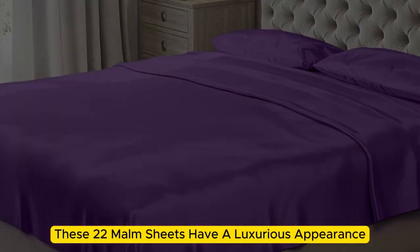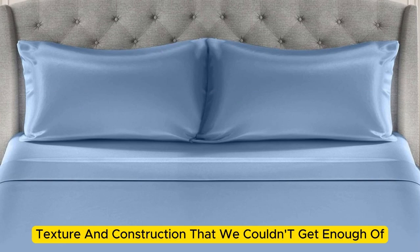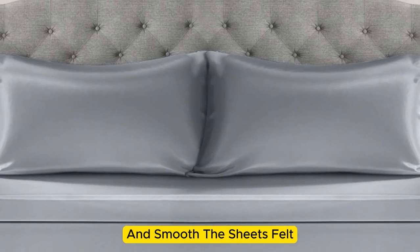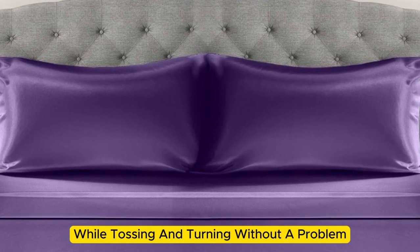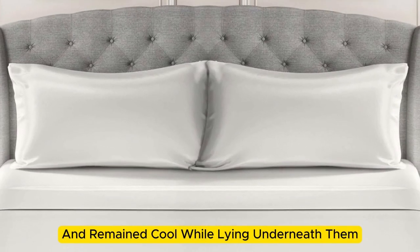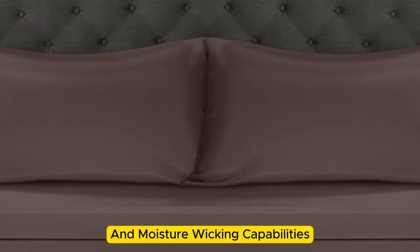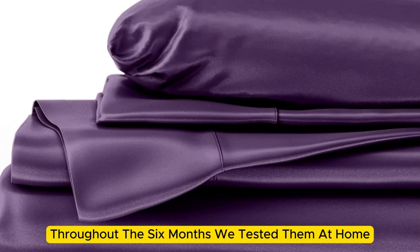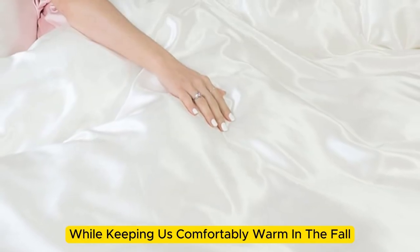Made with Mulberry silk, these 22-momme sheets have a luxurious appearance, texture, and construction. Upon arrival, we were immediately impressed by just how soft and smooth the sheets felt. The bed was very easy to make, with plenty of room at the corners, and the sheets stayed tucked in while tossing and turning without a problem. These sheets felt lightweight and airy and remained cool while lying underneath them. While the sheets didn't blow us away in breathability and moisture-wicking tests, we still observed that the material feels cool to the touch. Throughout the six months we tested them, these sheets felt noticeably cool during the summer months while keeping us comfortably warm in the fall.